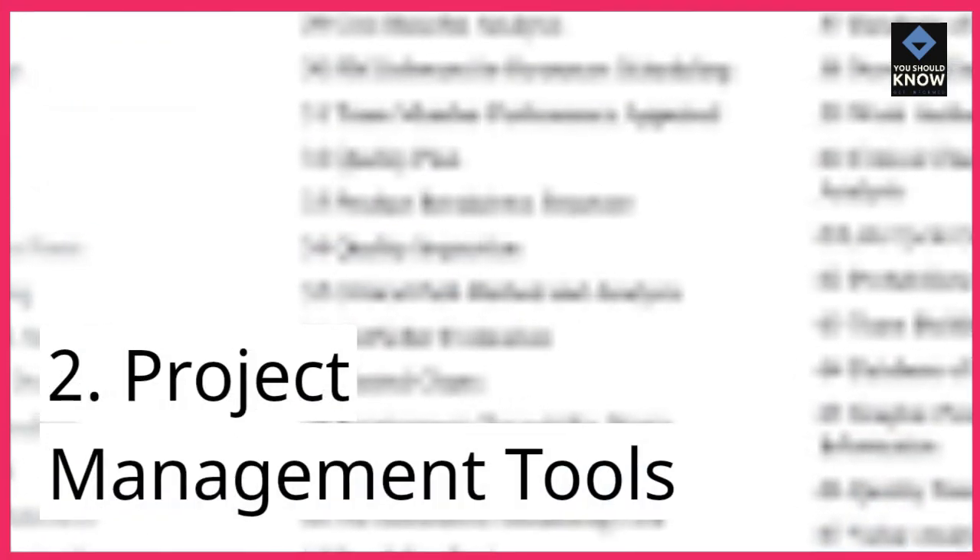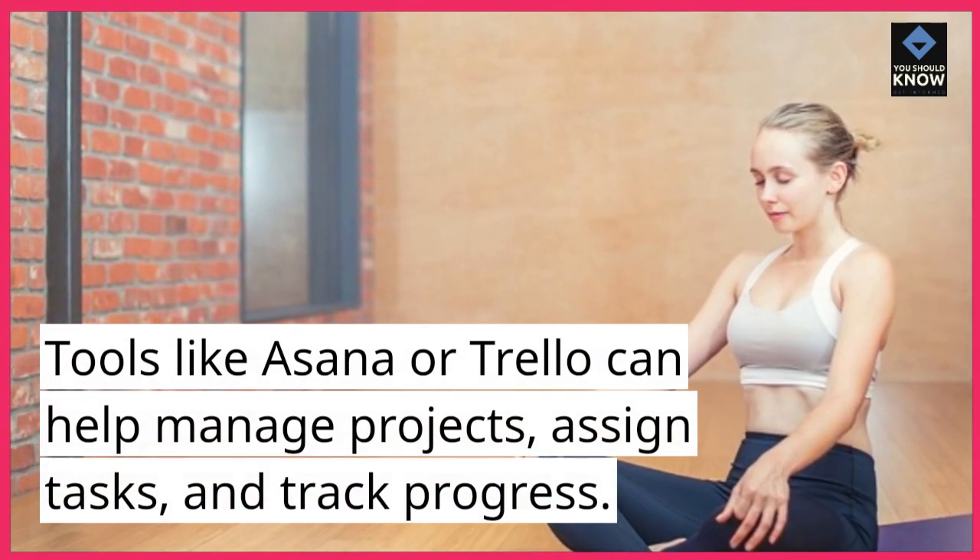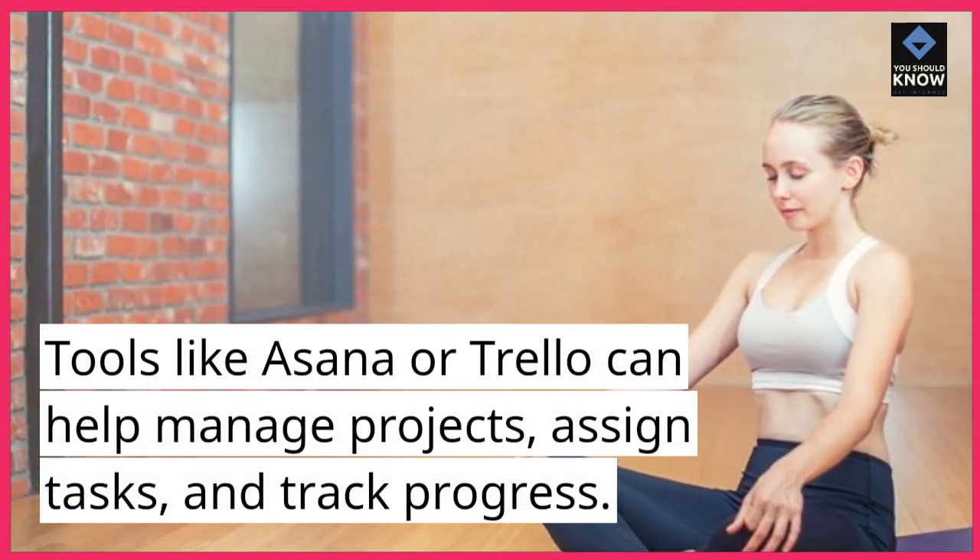2. Project Management Tools. Tools like Asana or Trello can help manage projects, assign tasks, and track progress.